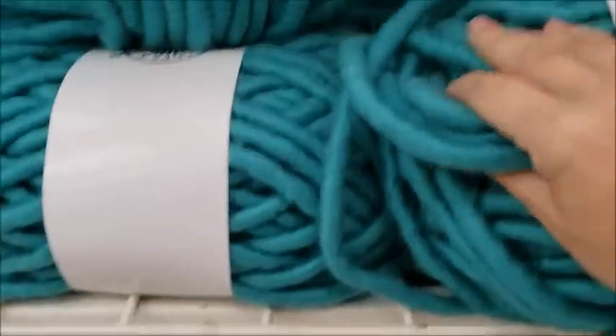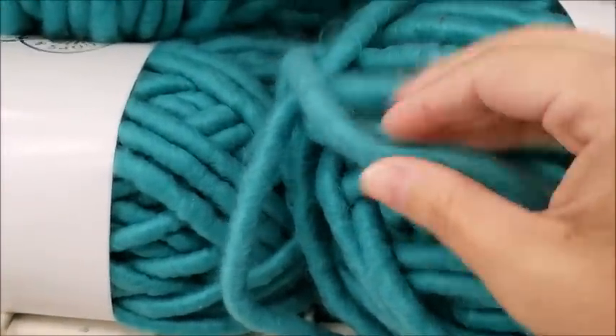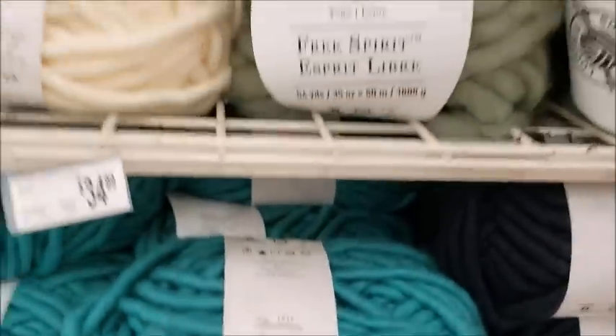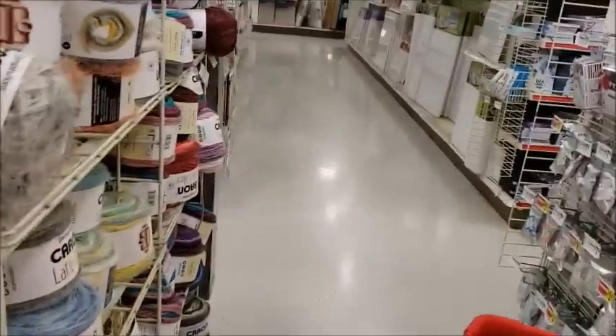This one down here is a bit different — it's soft but it's wound, and this up here is kind of loose. Super cool, but not $35 cool. Even if I use 50% off, it's still not worth it for that.